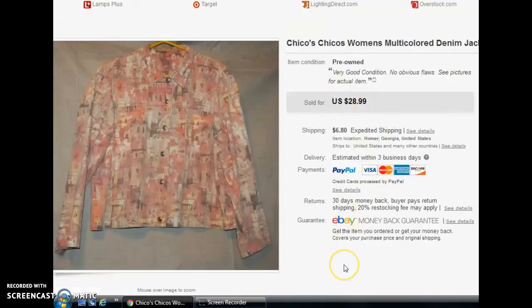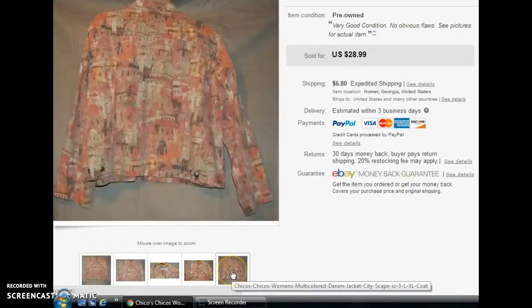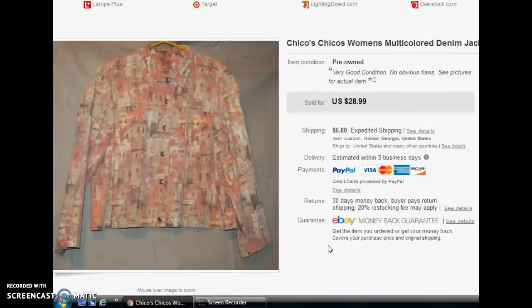Next is this Chico's jacket — like a denim material with almost a European Paris-type cityscape on the back. It was a really light pinkish color and a size 3, which in Chico's is equal to a large or extra large. It shows $28.99 listed, but I actually took a best offer of $26.09. That's still a pretty good outcome on something I probably gave $3 or $4 for.